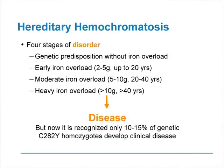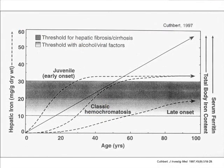Only heavy iron overload — in excess of 10 grams, or 10 times the normal — occurs by the age of 40 in the male, and perhaps later in the female because of physiologic blood loss. Disease results in some individuals but not all. It's now recognized that only 10 to 15% of those individuals homozygous for the C282Y mutation actually develop clinical disease. As a consequence, the pattern of disease in hereditary hemochromatosis really relates to the accumulation of iron in the liver, which by the age of 40 has built up to toxic levels in individuals who present with the classical presentation.